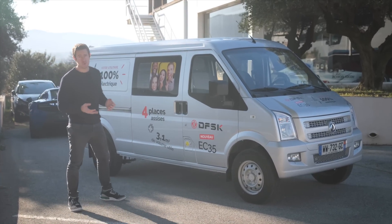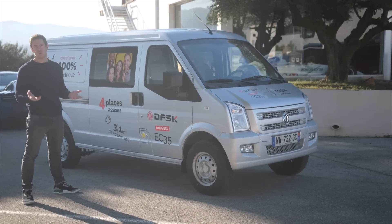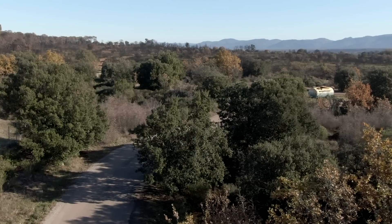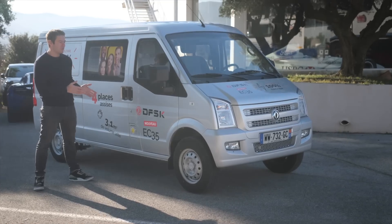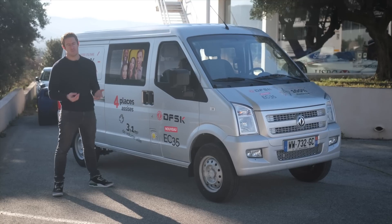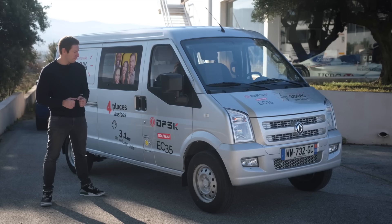Sur la motorisation, on a un moteur électrique de 82 chevaux, boîte automatique bien évidemment. Une batterie lithium-fer-phosphate d'une capacité de 38,7 kWh. Vous pourrez effectuer sur un cycle mixte environ 270 km selon le constructeur, et en ville uniquement 330 km. Sur les performances avec ses 82 chevaux et ses 200 Nm de couple, vous aurez une vitesse maximum de 95 km/h — on est loin des 370 km/h de la Gien Bala que je vous avais présentée. Mais la philosophie de la voiture, c'est d'évoluer en centre-ville et permettre à des professionnels et des artisans de se déplacer dans des zones à faible émission sans souci, avec une bonne capacité de chargement.